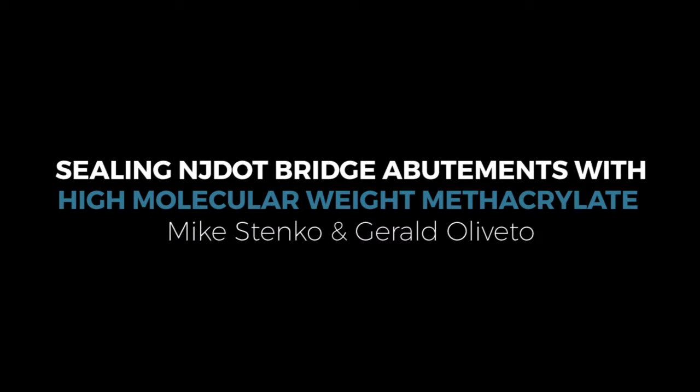First presentation is going to be done by Mike Stenko. It looks like he worked with Gerald at New Jersey DOT, and it's sealing New Jersey DOT bridge abutments with high molecular weight methacrylate.